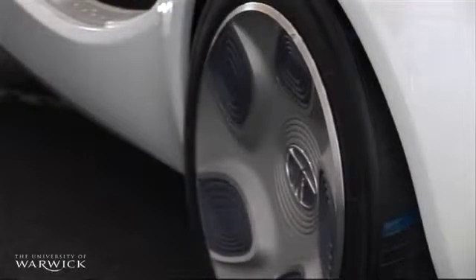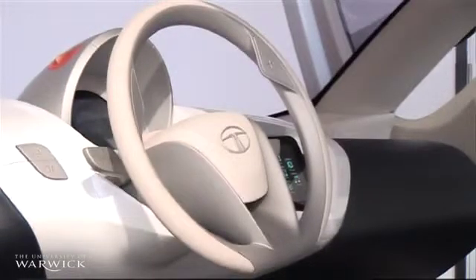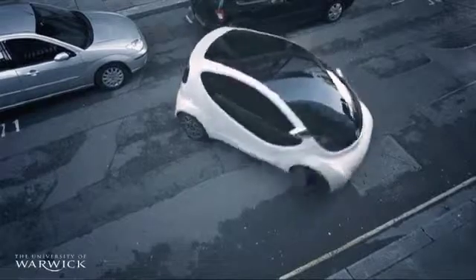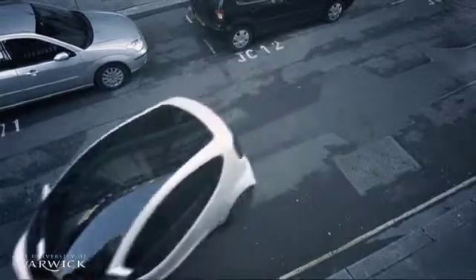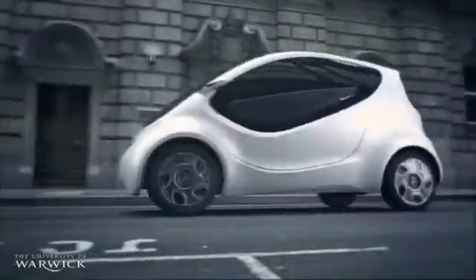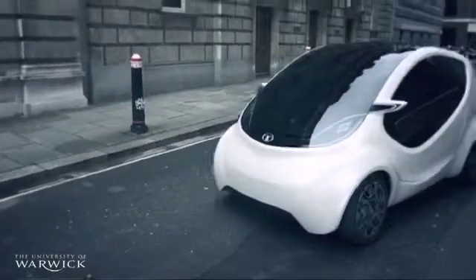This is a concept car that we presented at Geneva this year for the first time — and this is the first time it's been presented in the UK. It gives an indication of our thinking about a future European city car. It combines extremely generous packaging for four people in a short overall length of just a little bit over three meters, with extreme maneuverability and low fuel consumption.